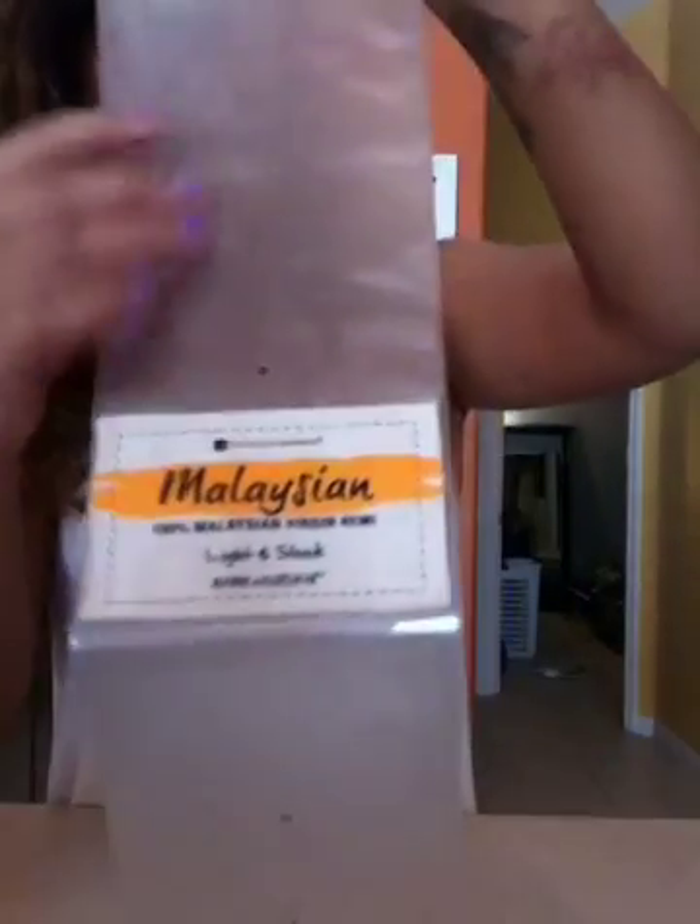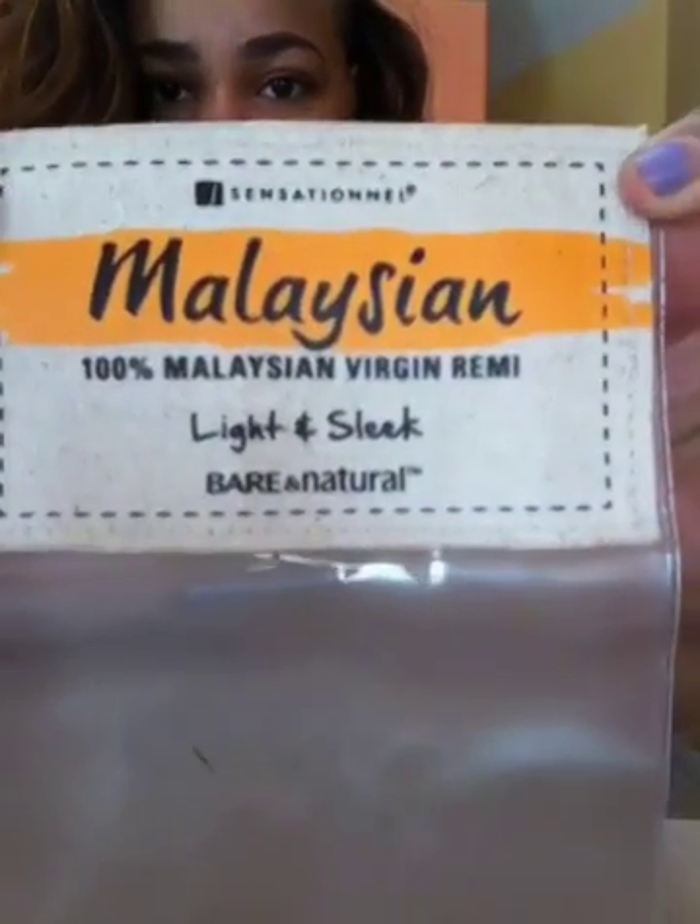The type of hair I have in my head is natural straight Malaysian from a brand called Sensational Light and Sleep, Very Natural. And this is what the packaging looks like — it's just plastic and it has this on it.